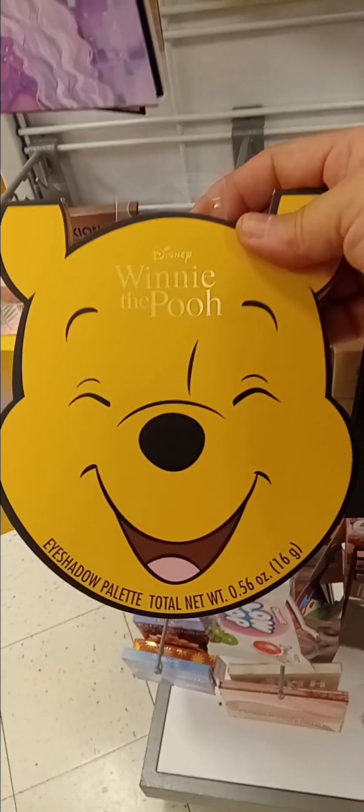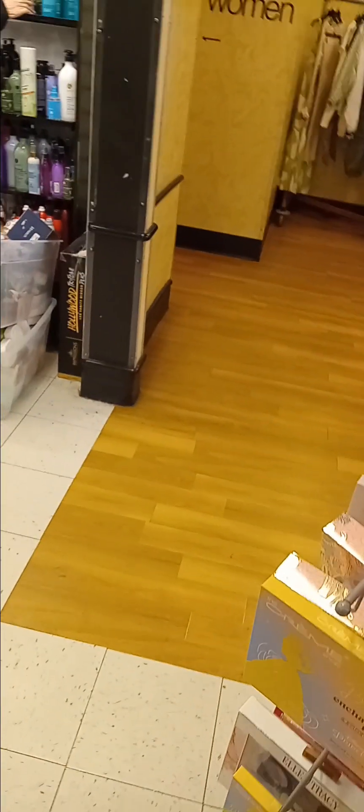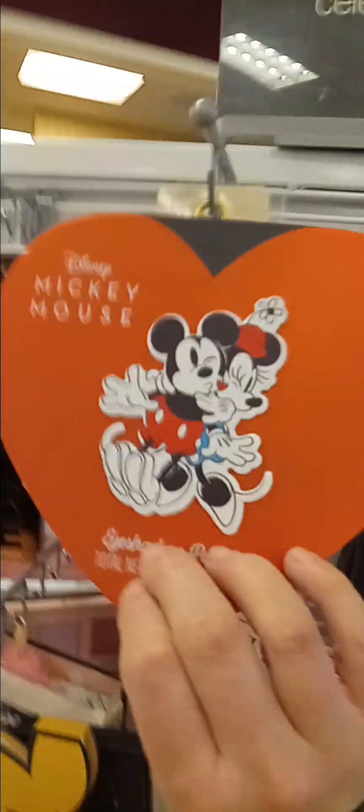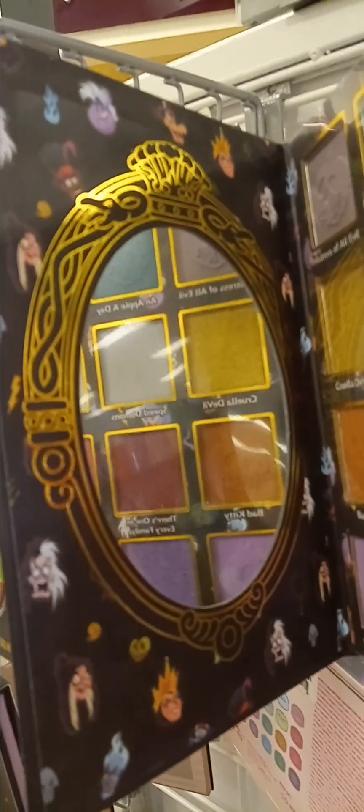Now, Winnie the Pooh shadow palette. I don't know why you got to see it that bad. Look at the mirror — how cute. And a good palette, wow, with the skull. The poisoned apple.